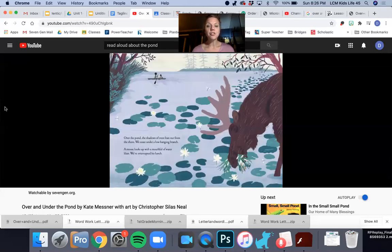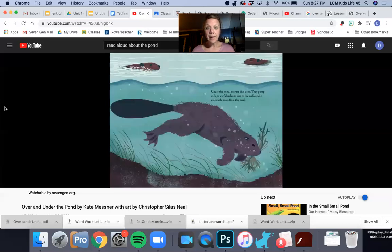Over the pond the shadows of trees lean out from the shore. We coast under a low-hanging branch. A moose looks up with a mouthful of water lilies — we've interrupted his lunch. Under the pond, beavers dive deep. They pump with powerful tails and rise to the surface with delectable roots from the mud.